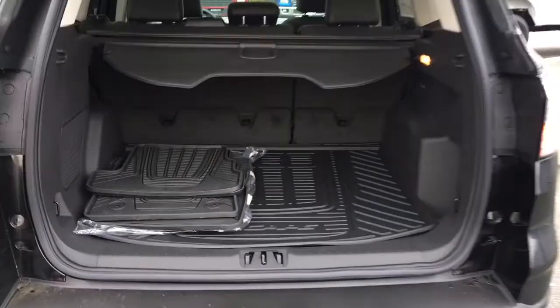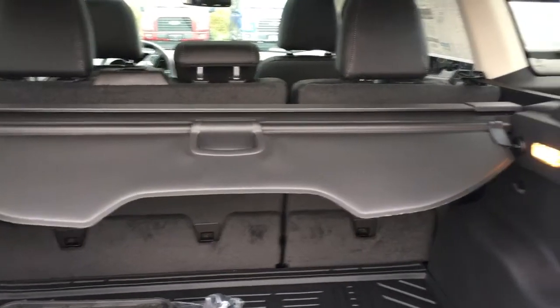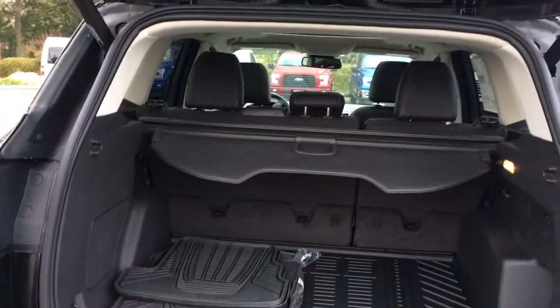Nicely carpeted inside, there's an all-weather mat on top and you can see the other mats that go in the back. You've also got your tonneau cover, a light, a 12-volt outlet, hooks and grabs for tethering things, as well as being able to put a cargo net in there.